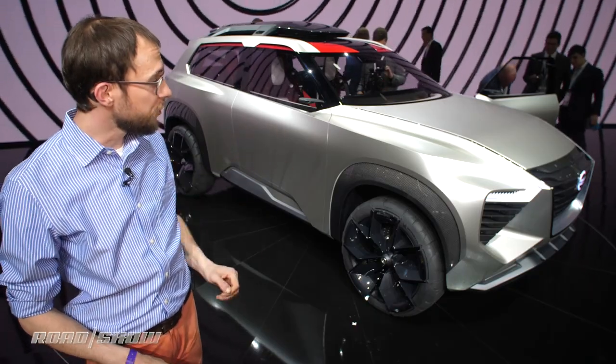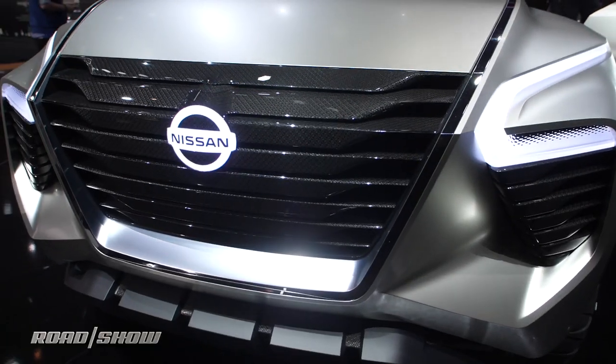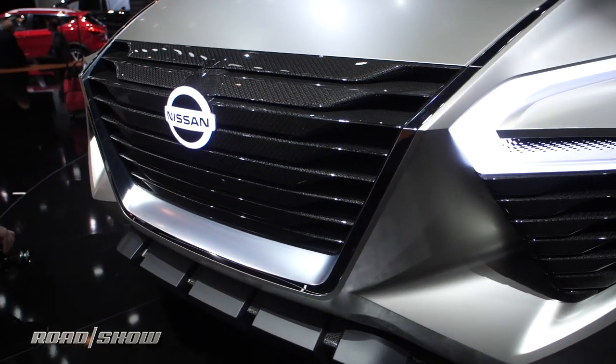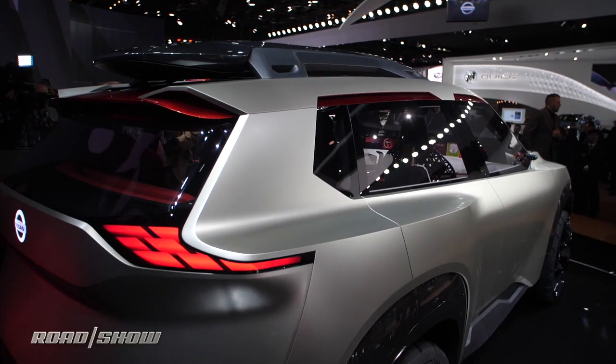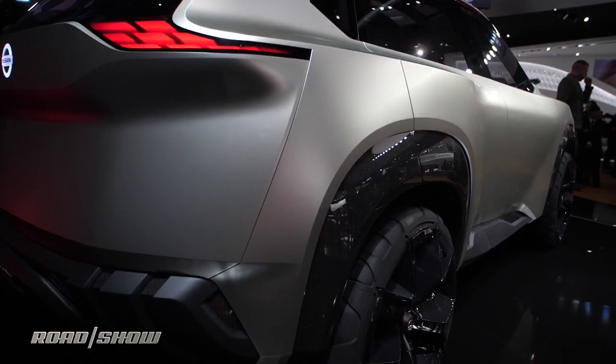The fender lines are nice and chunky, the headlights and taillights are mounted nice and up high, and even the grille looks pretty aggressive. I see a lot of Volvo XC40 inspiration in this, and I mean that with high praise, because I'm pretty sure the XC40 is one of the best-looking crossovers on the market today.